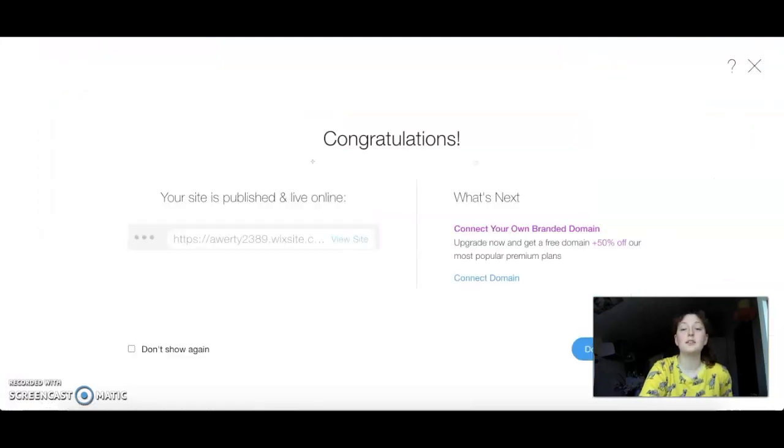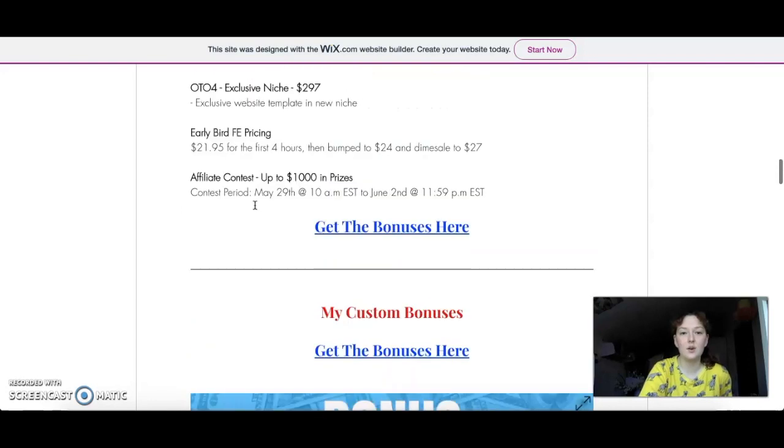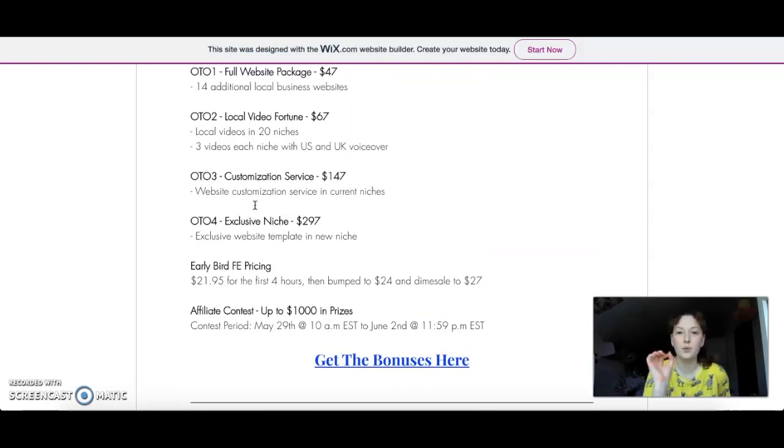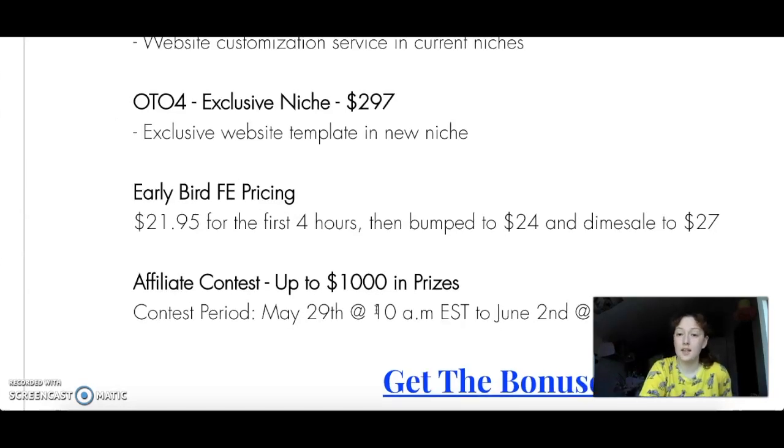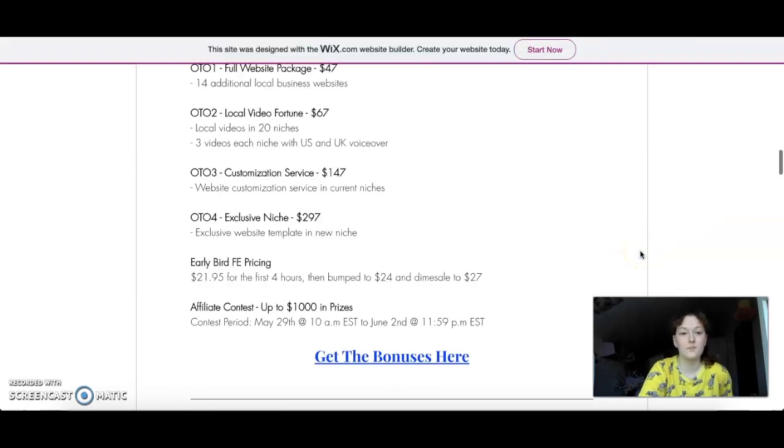So let's go back to my website and check out the prices. This product is launching on May 29th at 10 a.m. Eastern Standard Time, through June 2nd at 11:59 p.m. Eastern Standard Time. Early birds are going to get in for $21.95 for the first four hours — so until 2 p.m. on May 29th. Then the price is bumped to $24, and then dimesale up to $27.